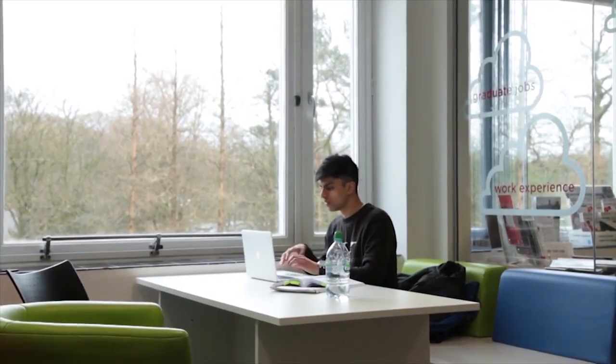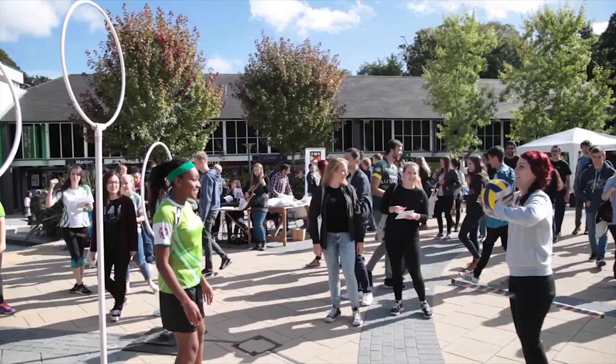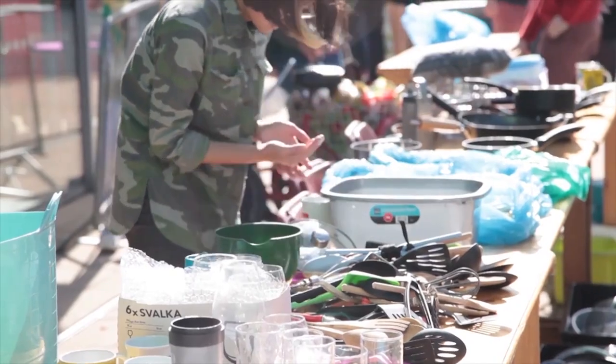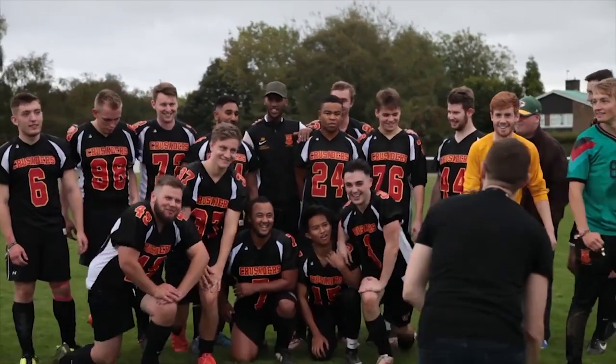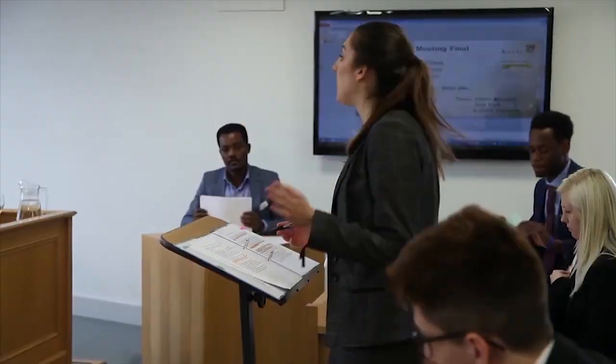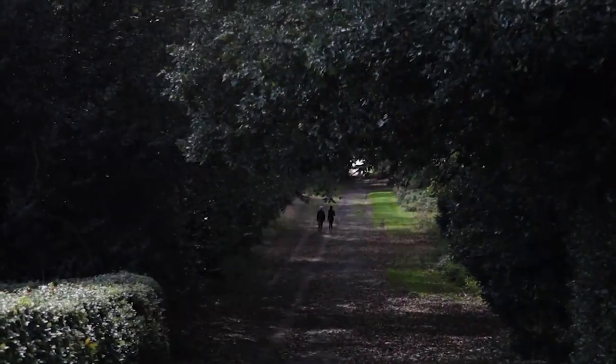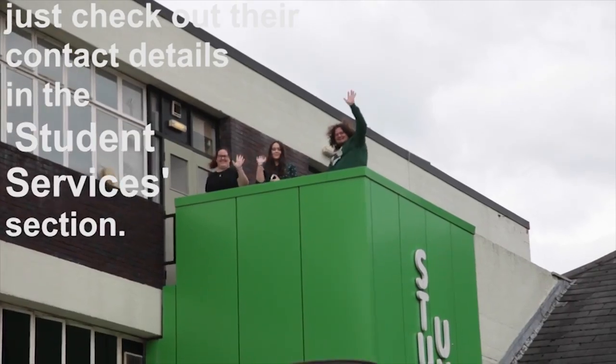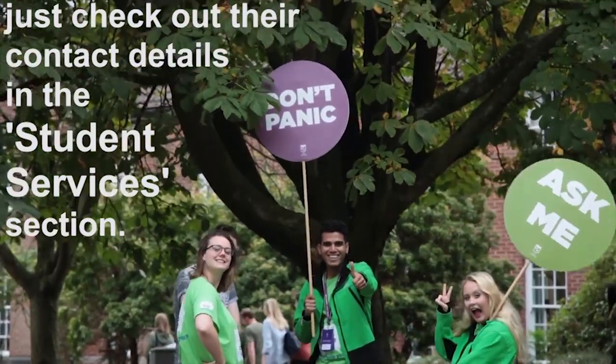After that, what's next is up to you. There are so many opportunities at Keele for you to get involved. You can find out more about work, study, and play in the 'what's next' section. If you have any questions, no matter how big or small, you can get in touch with our student services team — just check out their contact details on the student services section.